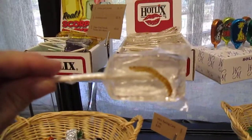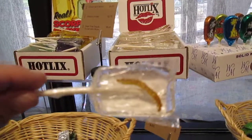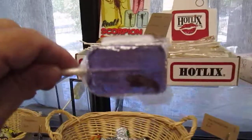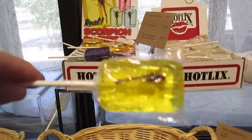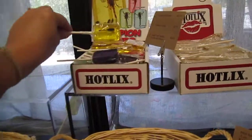This one really has a mealworm in it — my own son has eaten these before. This one really has scorpions in it. Isn't that just weird — crickets, scorpions? Can you see it? So odd, isn't it?